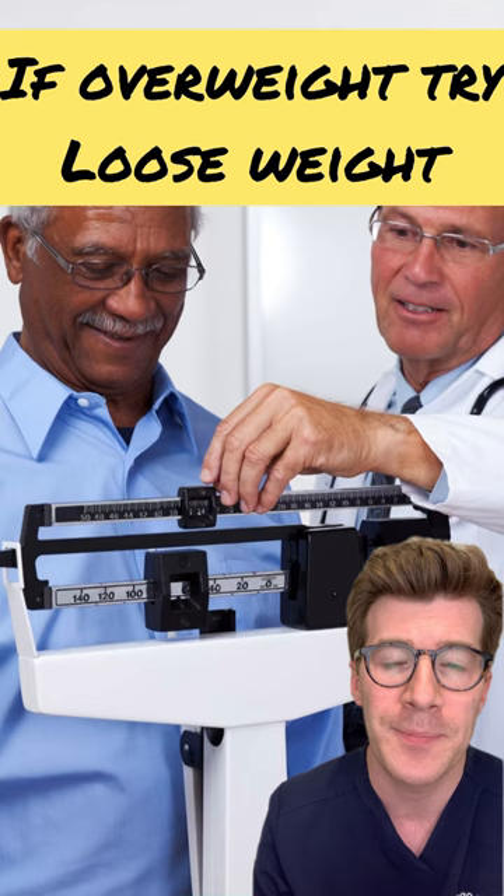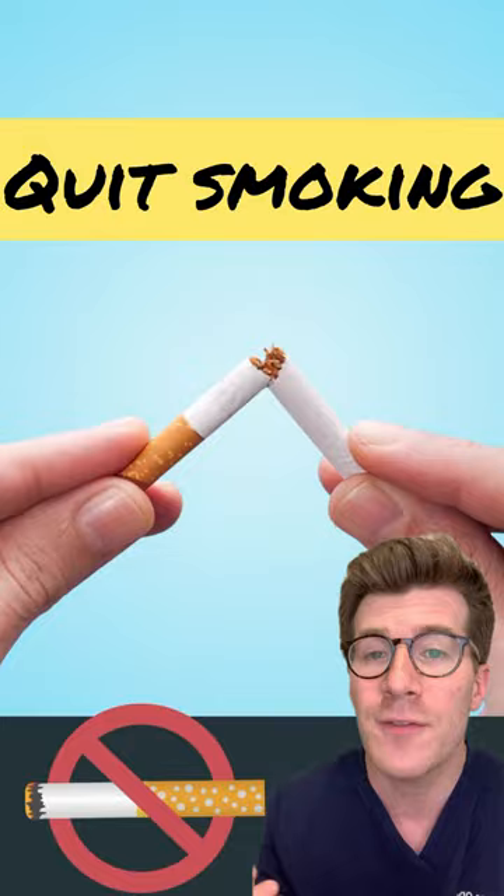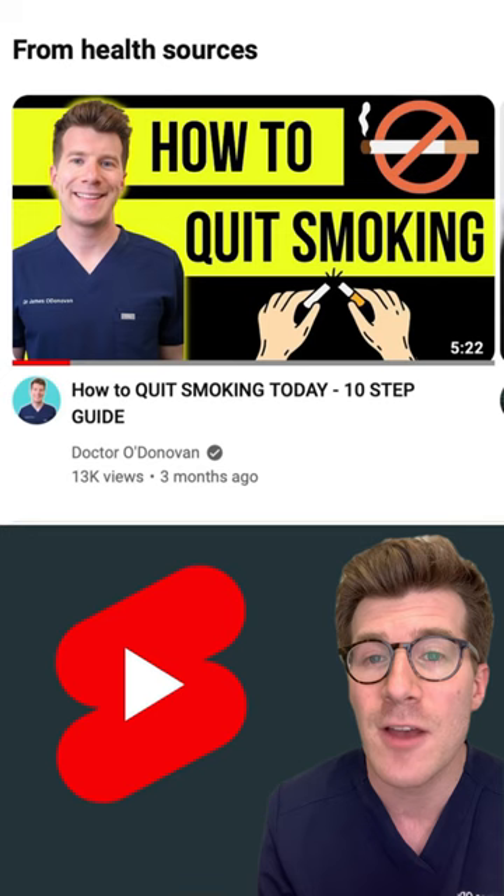If you're overweight, try your best to lose weight, and for more resources, check out the Better Health website. Thirdly, try to stop smoking if you smoke, and for this, I've put together a 10-step guide on YouTube to help you try to quit.